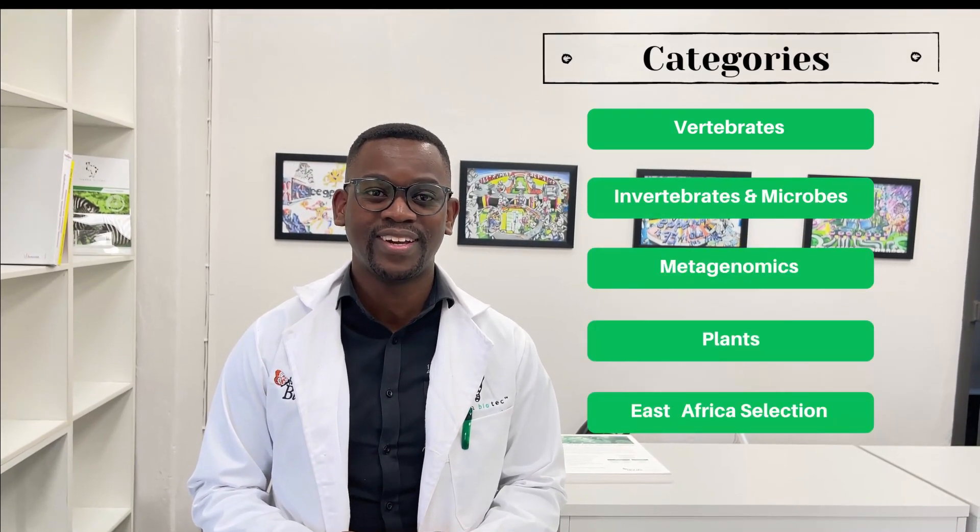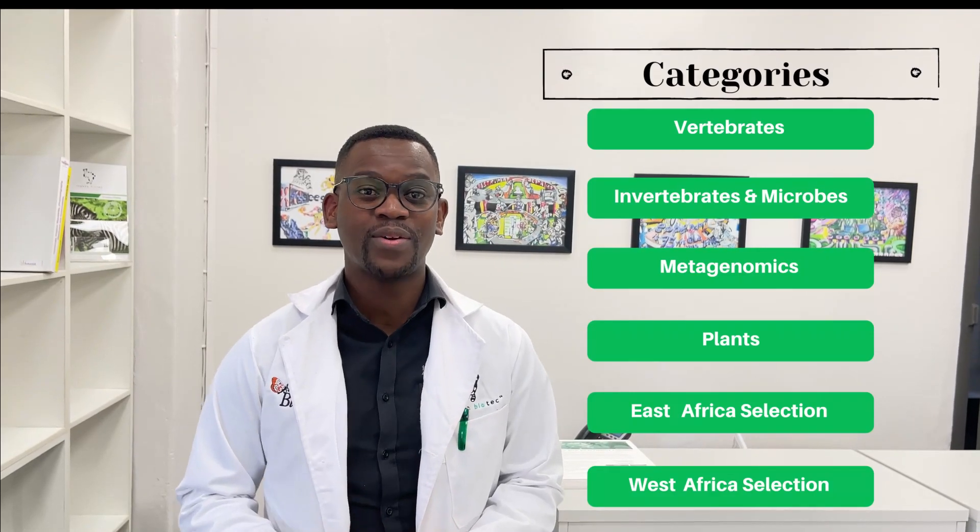It's time to get those campaigns going. All videos received will be shared on our YouTube channel under the different categories which are vertebrates, invertebrates and microbes, metagenomics, plants, East Africa and West Africa. We encourage viewers to watch all the videos then you can vote to choose which one you think is best to win under the respective category.